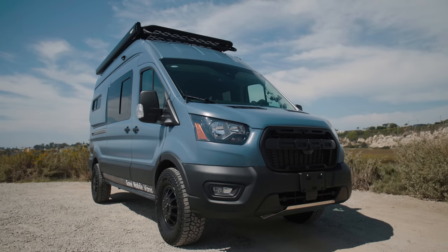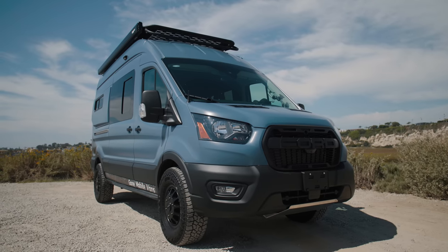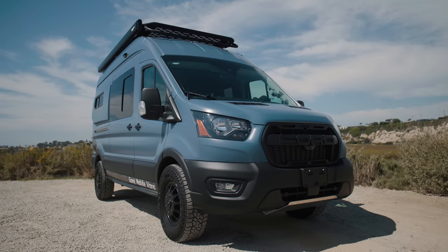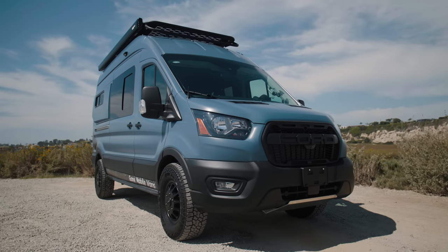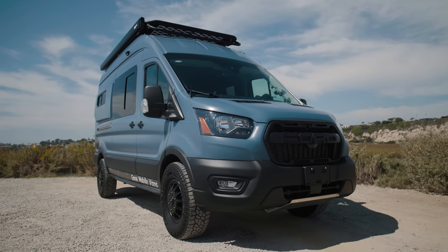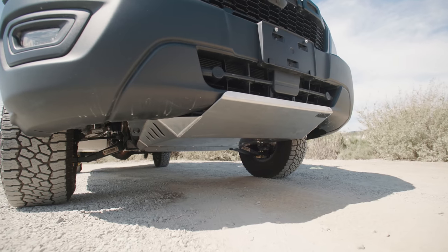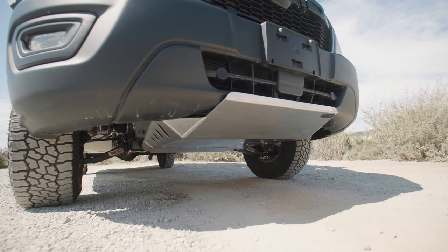On the front of the van we have two exterior upgrades. We've got a Ford Raptor grill that we got from overseas — really a direct swap with a slight modification to allow for the front-facing camera and the water washer. We also went with a Transit Off-Road skid plate, which we did a full installation video on a little while ago. Really pleased with how both look and perform. The skid plate definitely protects that intercooler — having some extra protection in this area is key.